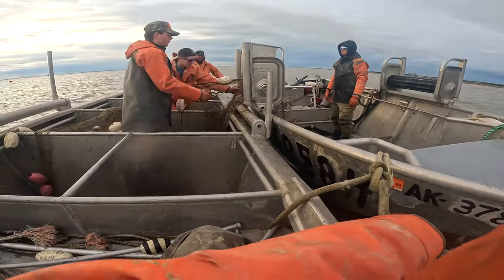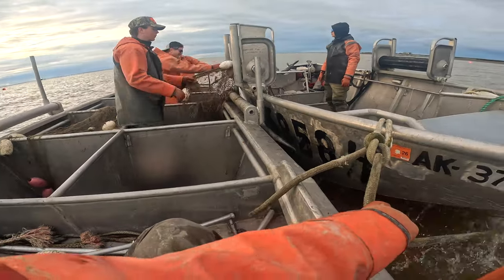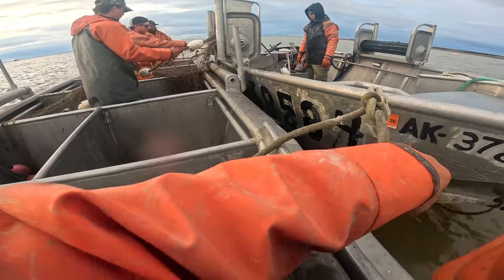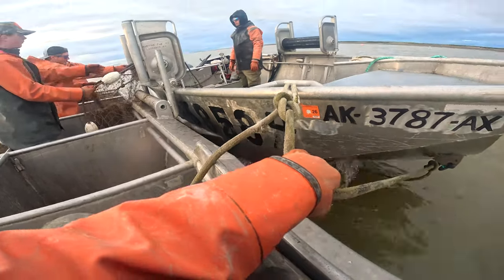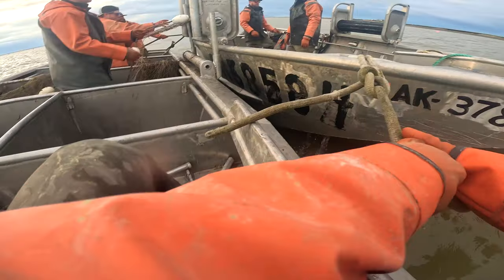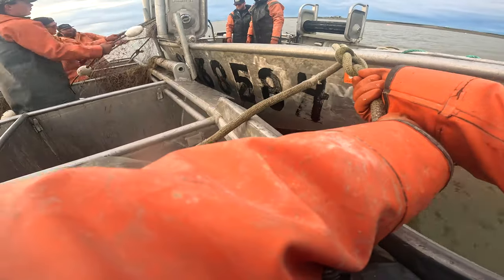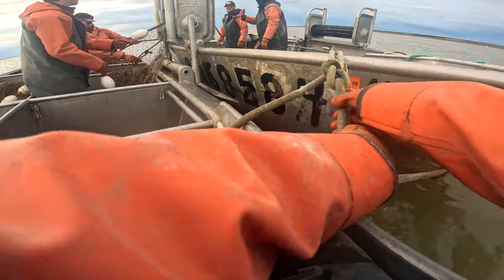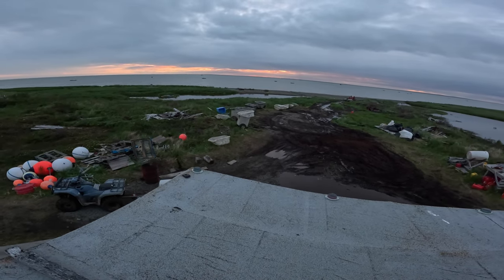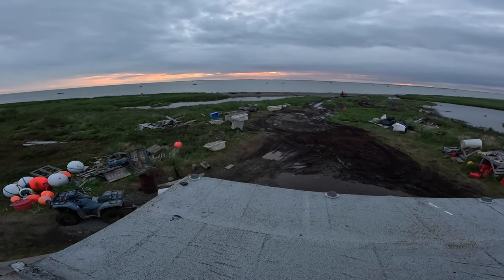Putting a net in this boat — this is how we do it. We're putting two 25-fathom nets in this boat. This boat's called the Honey Badger, and then this other boat doesn't even have a name. After we do this, we're going to head in, go to bed. Right now, just waiting for high tide — high tide is in about 30 something minutes.